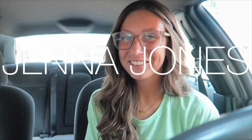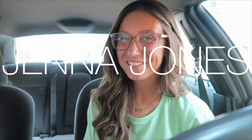Hi guys, welcome back to my channel. If you guys are new, welcome. My name is Jenna and today, as you can tell by the title, I am doing my empty apartment tour, which I am so excited to be filming for you guys.